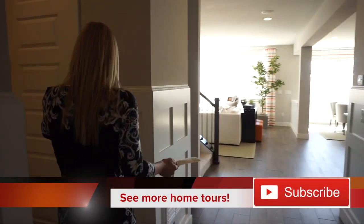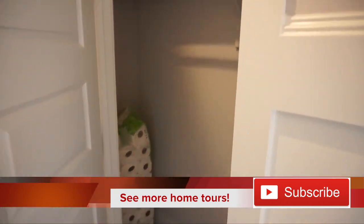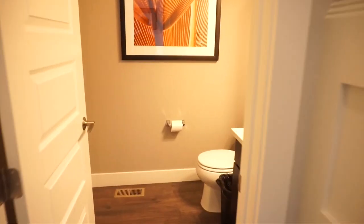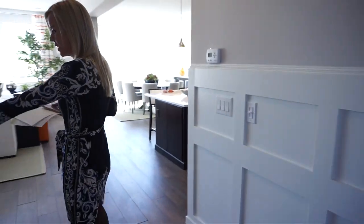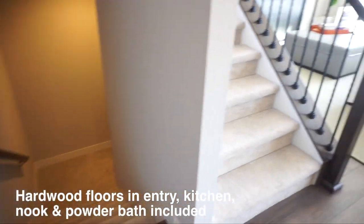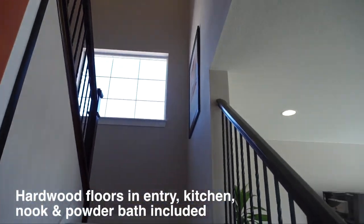Continuing down and turning around this way, we have a hallway where you'll find your coat closet, since we came in from the front door. Keep heading back and you'll find your powder bath on the main floor. Your stairs going down to the basement are right here, and right next to them are the stairs leading upstairs — we'll check those out in just a minute.